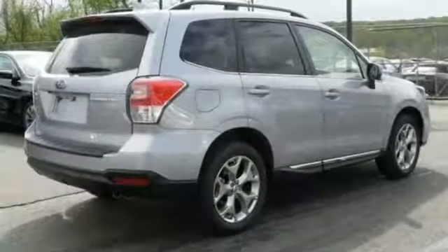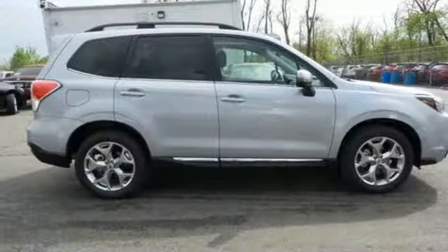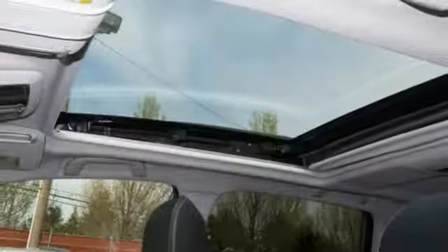This compact SUV brings composure to any road condition with the power of the Subaru Boxer engine, the control of symmetrical all-wheel drive, and the reassurance of vehicle dynamics control and advanced protection system.